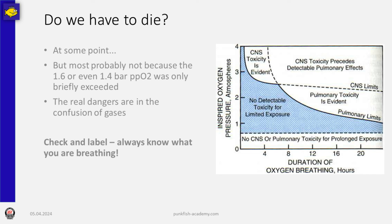The easiest way to prevent oxygen toxicity is to analyze and label your tanks. Breathe what you analyzed yourself. Stick to the limits, but without panic. If you exceed your 1.4 bar PO2 for a minute because you want to help someone or you're simply unaware for a moment, don't panic — it will be fine. Just ascend a little bit shallower again, relax, and enjoy the rest of your dive.